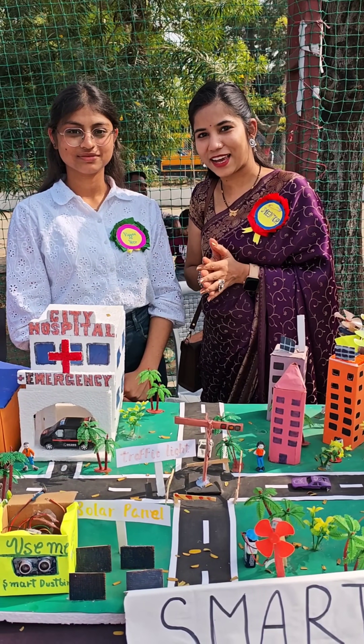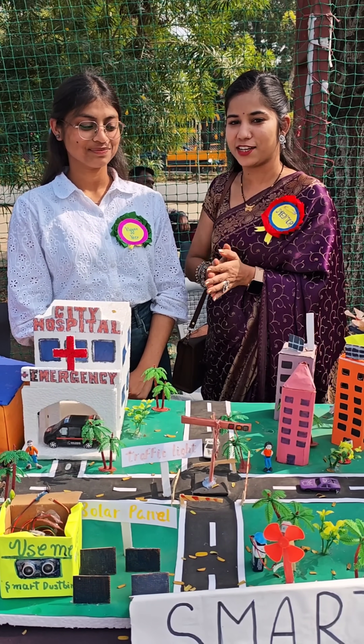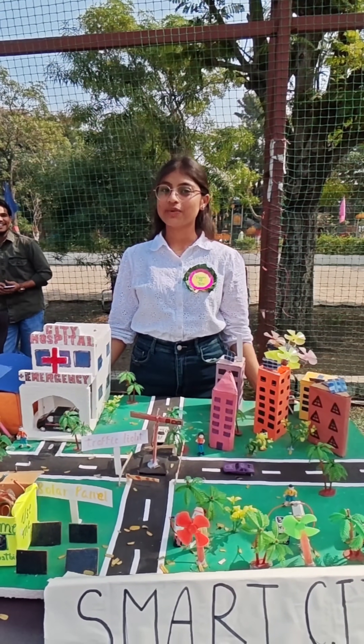Good morning everyone. Welcome to QS2 Gems again. We have made a lot of models with our children, so they will explain their models and here you will see a science exhibition. Let's start with a comment. We are going to be all present here.